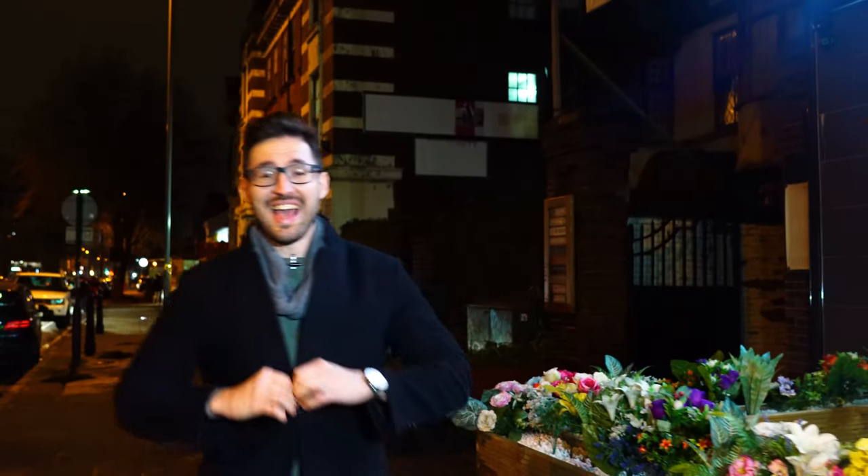Welcome to another episode with Buff Lunch. We're here on Moseley Road in Birmingham to try out Beit Al Yemeni. I have never tried this in my entire life, so I'm really excited. Let's go and check it out.